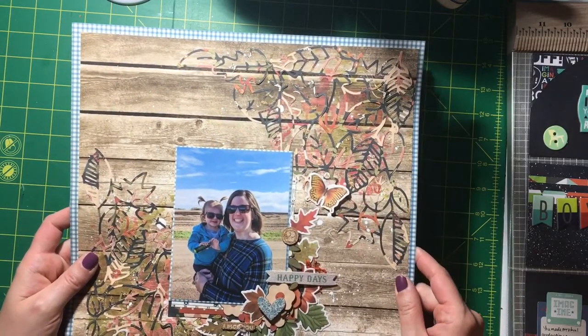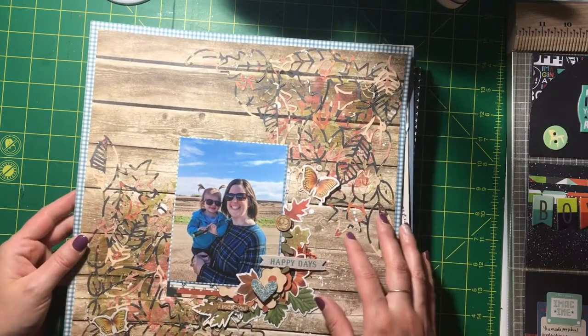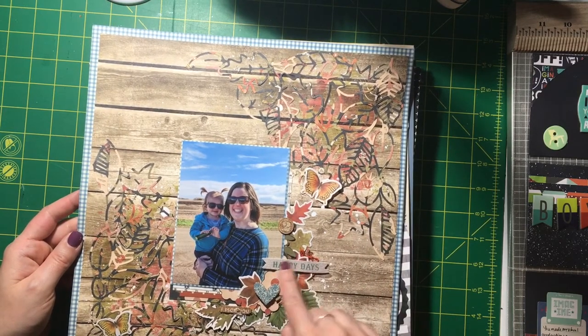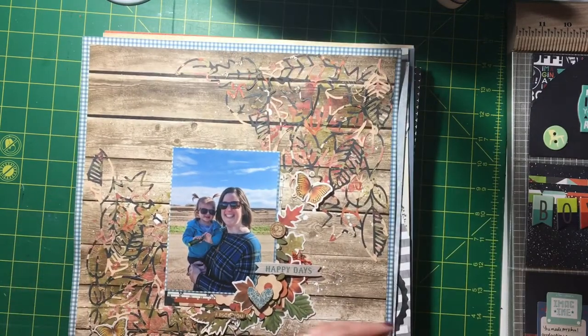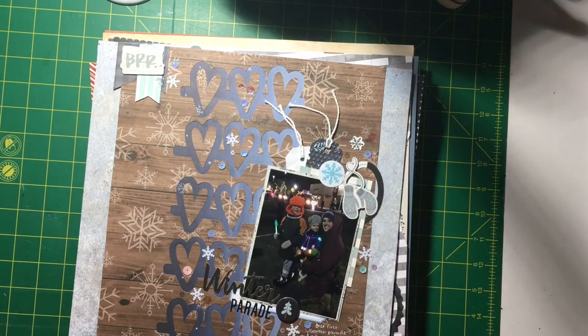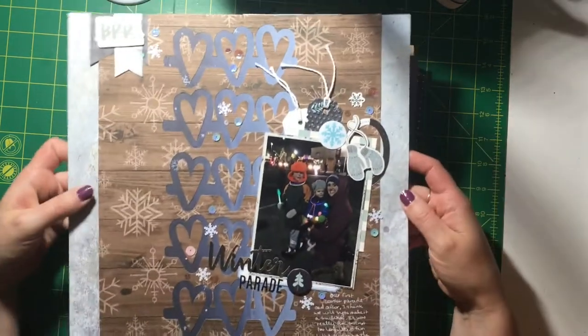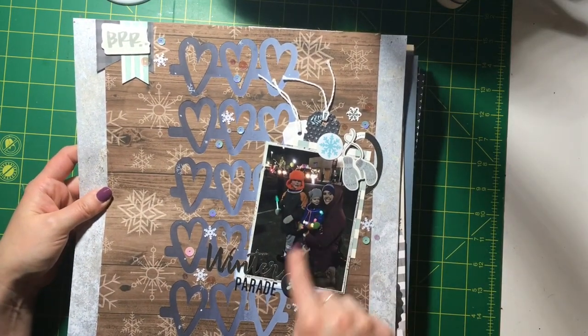This was a Scrap Lift Sunday challenge at Paper Issues. I used a kit called the Thankful 30 kit from around November. This next one was also a Scrap Lift Sunday — I used a cut file and another kit called Winter Parade.